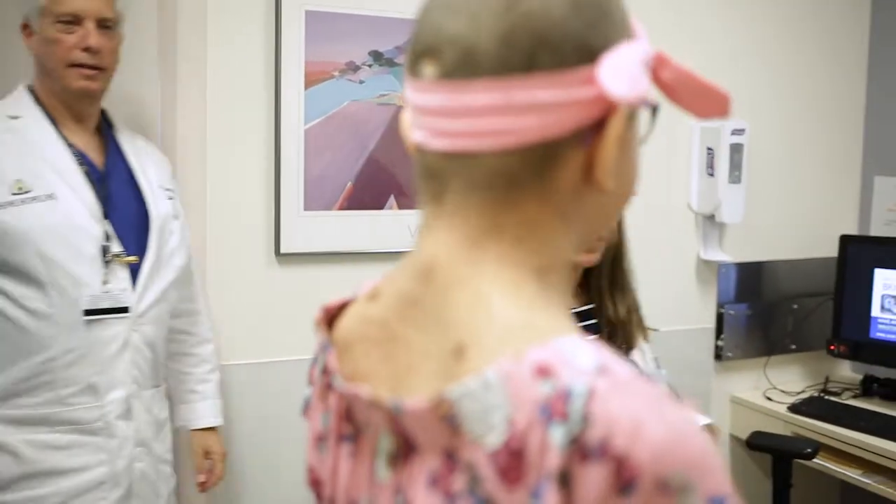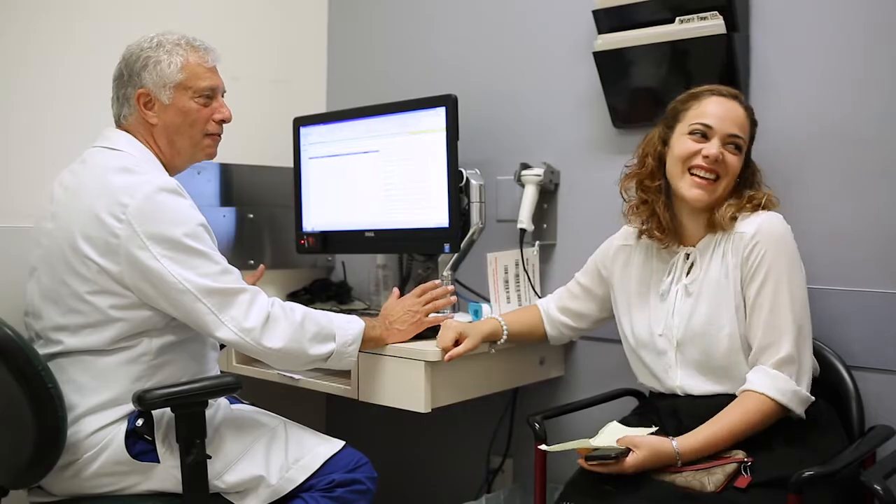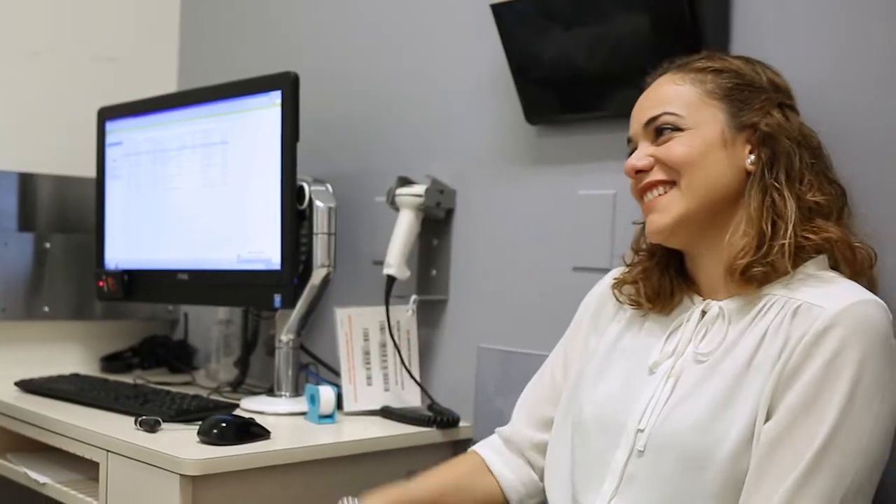There are not a lot of centers that are able to take care of patients across the lifespan with NF1, NF2, and schwannomatosis. So we work very hard to make it possible for them to come to Johns Hopkins and get the kind of comprehensive care that we're able to provide in our NF clinic.